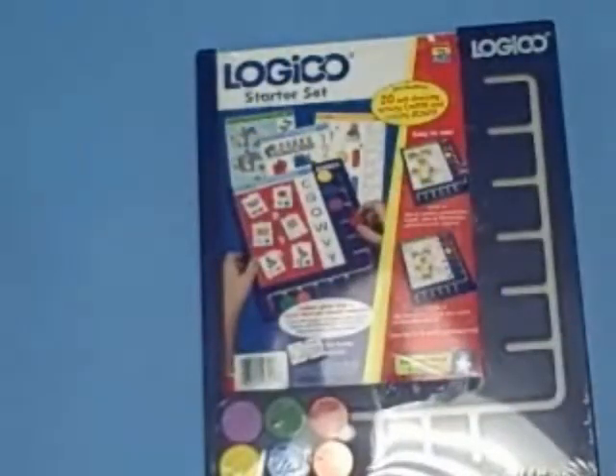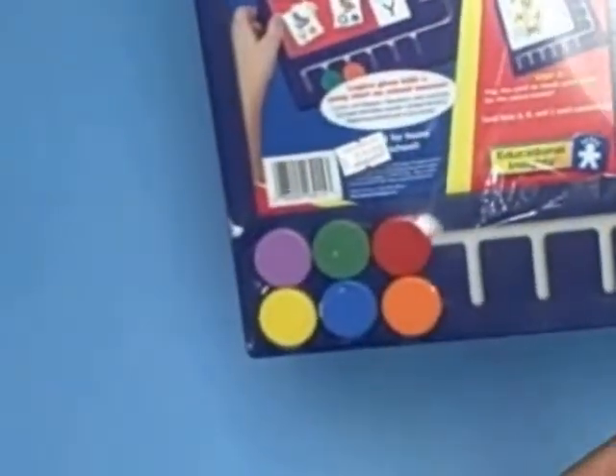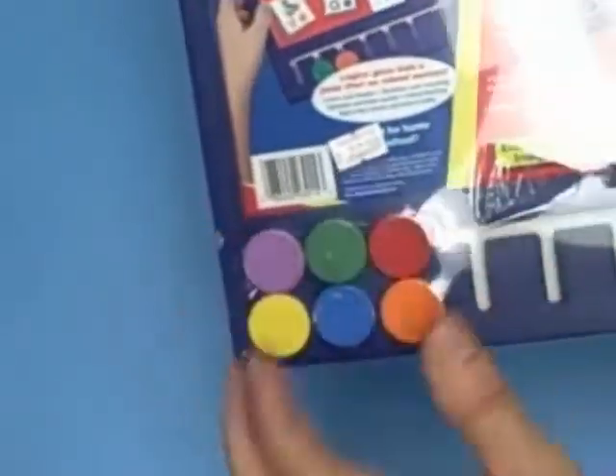The best part about this program is Logico can be started with a starter set for our 3 to 6 year olds — 20 cards and the game board — for $22.99. But better yet, this is a great gift for a stocking stuffer or a birthday gift.